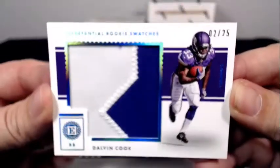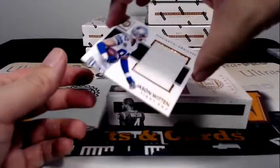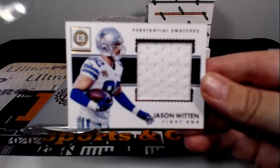Next up it is a Dalvin Cook number 2 of 25 Substantial Rookie Swatches going out to the Minnesota Vikings — two-color patch, very nice — going out to Stephen M. And we have a Jason Witten Substantial Swatches going out to Dallas and Raul A.